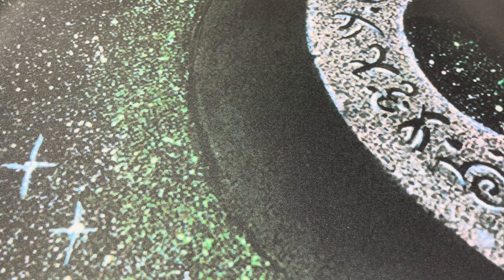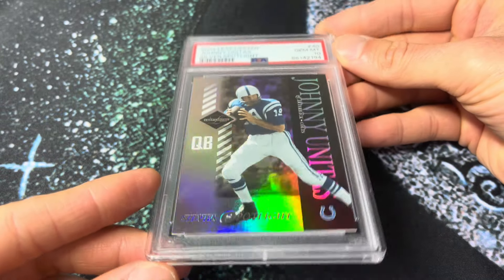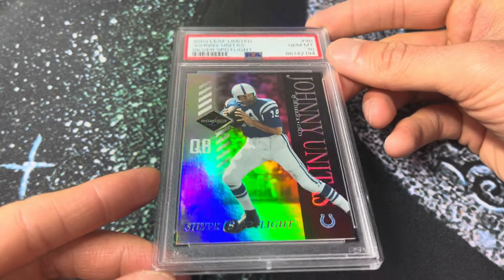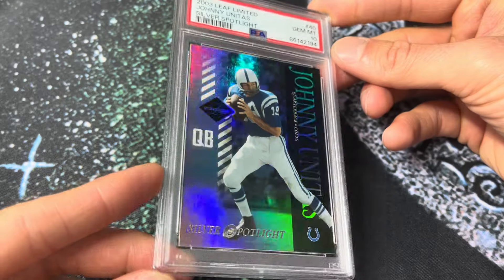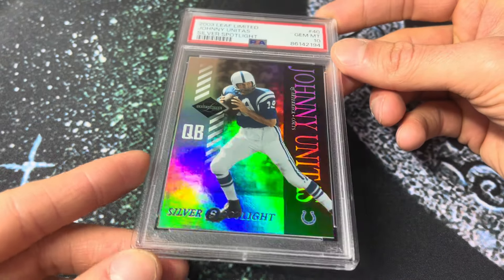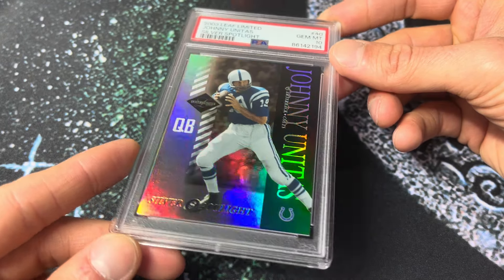And then 224 — same thing but the PSA 10. This is for Unitas. These Leaf Limited and Leaf Certified sets included Legends. For all of you doing the Legends in modern set type stuff, this might be an era you want to investigate. They make these for baseball too — Babe Ruth, Jackie Robinson, all those guys have very similar cards. Hit the 10 on this — I'm sure it's still a pop one, probably always will be. Really cool card.